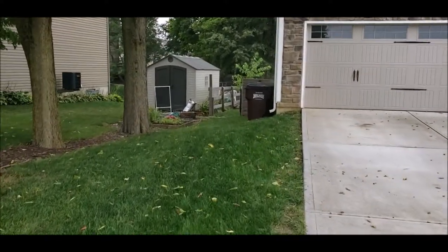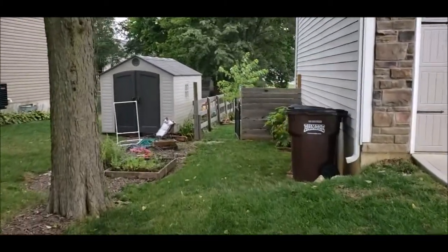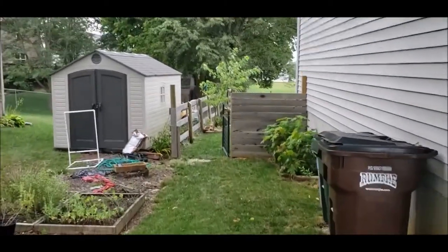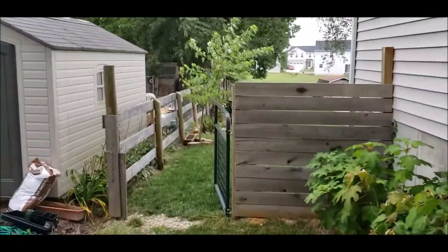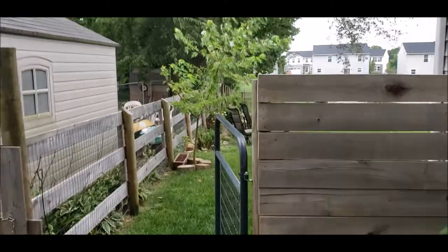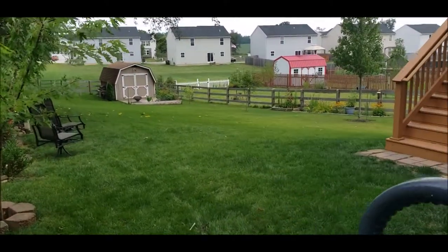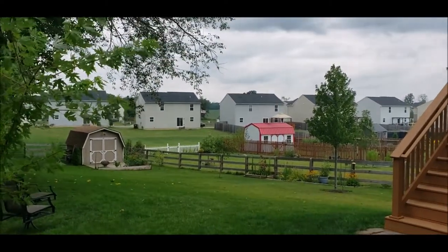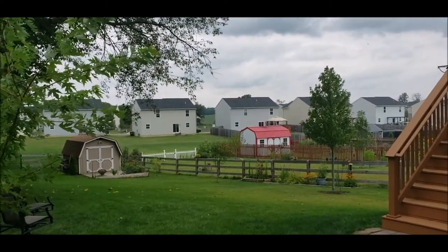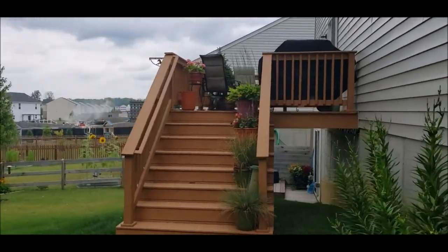Let me take you out back and show you this beautiful backyard. Fully fenced — you got the split rail fence with the wire. Look at this backyard. You got a 10 by 16 shed.